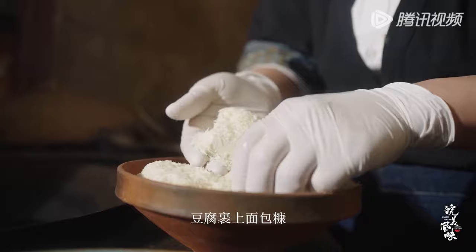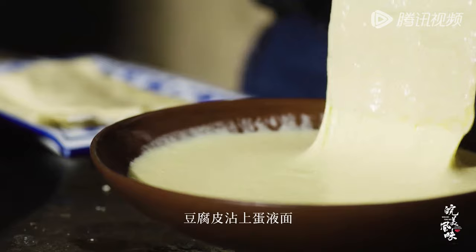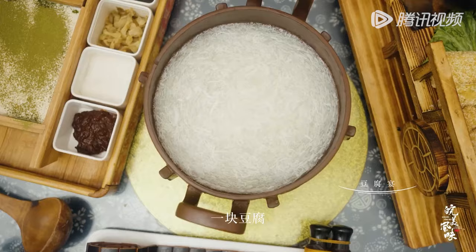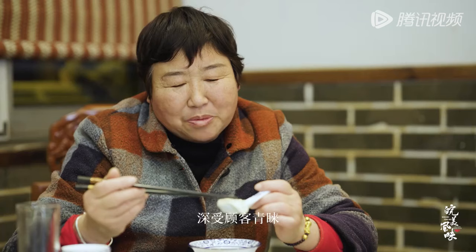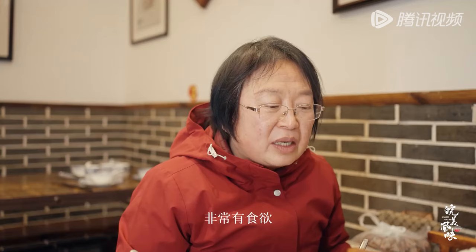豆腐的每一種風味，都有自己的特點。豆腐裹上麵包糠，高溫入油鍋炸至金黃，表皮脆爽，裡嫩清香。豆腐皮蘸上麵糊，下鍋油炸，炸至兩面金黃，切塊完美呈現。一塊豆腐，一桌菜肴，豆腐宴從壽縣底蘊文化中汲取營養，深受顧客青睞。